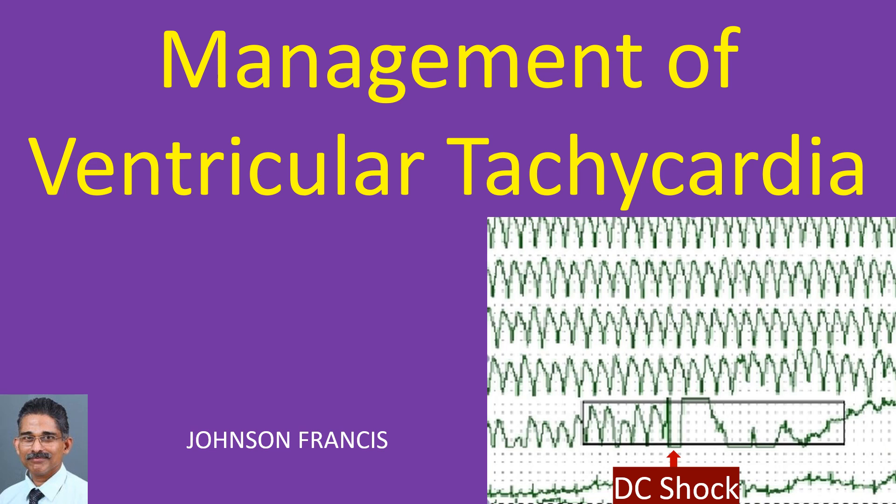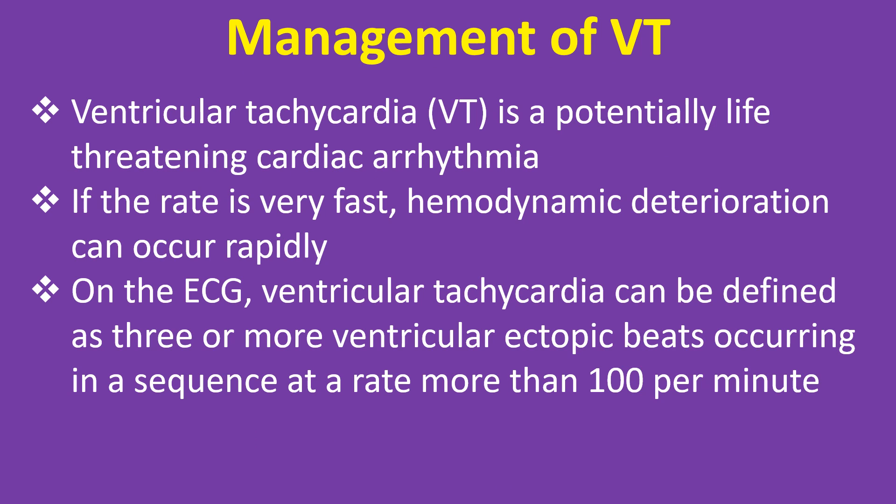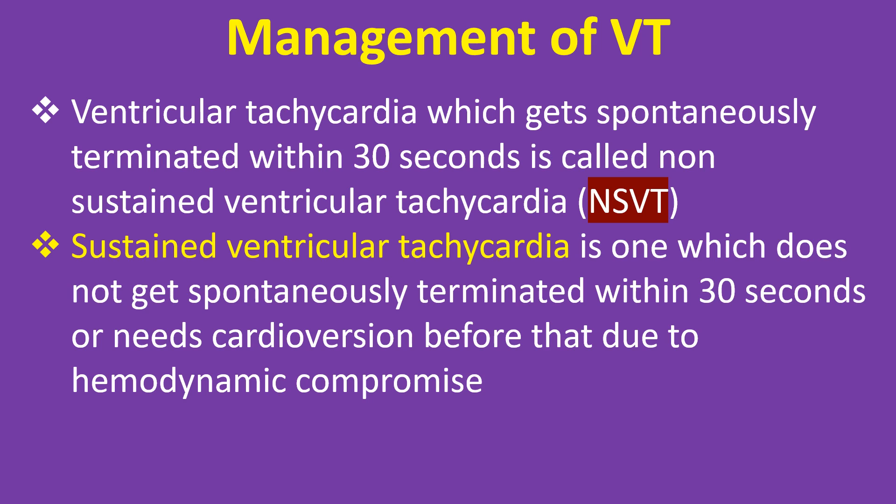Ventricular tachycardia is a potentially life-threatening cardiac arrhythmia. If the rate is very fast, hemodynamic deterioration can occur rapidly. On the ECG, ventricular tachycardia can be defined as 3 or more ventricular ectopic beats occurring in a sequence at a rate more than 100 per minute. Ventricular tachycardia which gets spontaneously terminated within 30 seconds is called non-sustained ventricular tachycardia. Sustained ventricular tachycardia is one which does not get spontaneously terminated within 30 seconds, or needs cardioversion before that due to hemodynamic compromise.